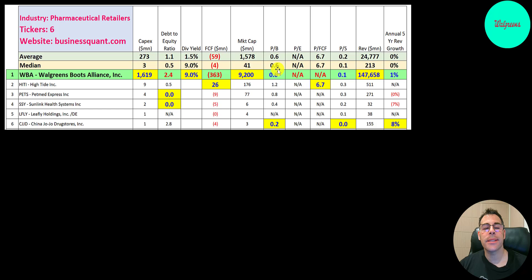They have a good price-to-book — stock price over book value per share — and they're trading below one times book value. We can't look at the P/E because of negative earnings, and we can't look at price-to-free-cash-flow because of negative free cash flow. Investors are paying 10 cents for $1 of revenue. Their revenue is so much higher than their market cap, which is why their price-to-sales looks so attractive. And they're not growing that much anymore — their five-year annual revenue growth rate is just 1%.